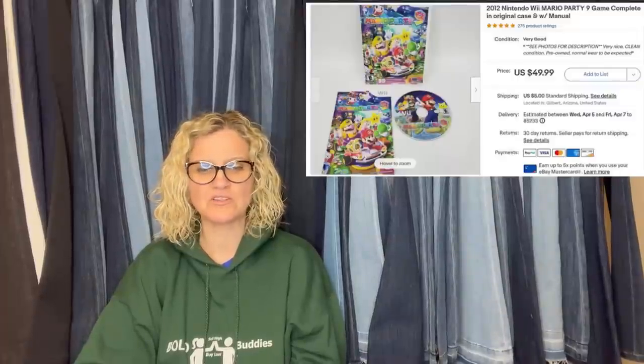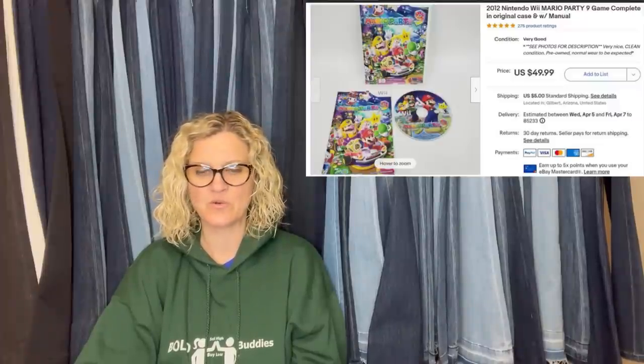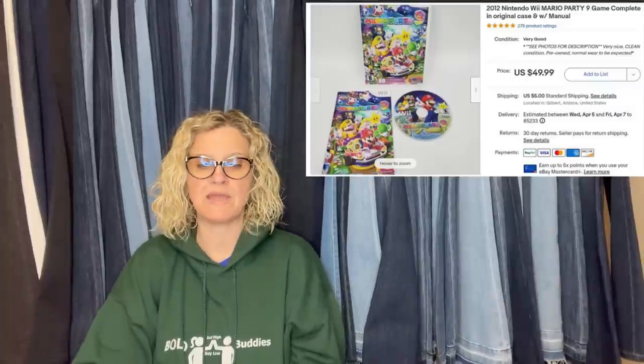Also from Lola's Trunk Treasures — she paid $4 at Goodwill for a 2012 Nintendo Wii Mario Party 9 game, complete in original case with manual. Super fast sale — lasted less than eight hours and sold for $49.99.